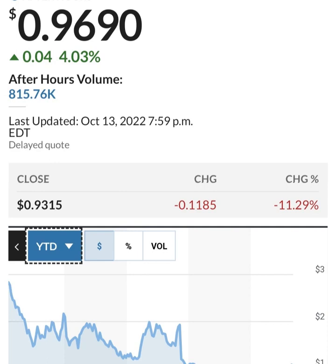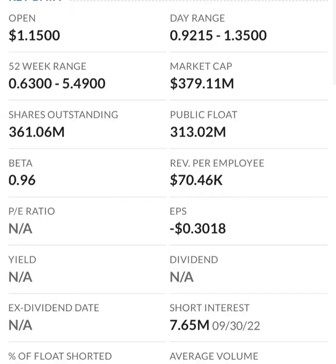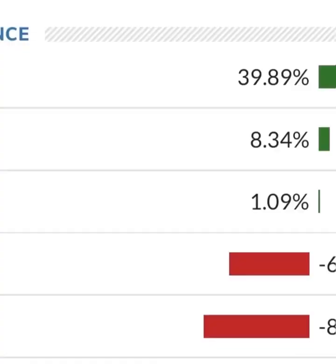Looking at the financials: revenue growth is good, cost of sales and gross profit look pretty good in prior years, and operating expenses look reasonable. But when we get to net income, they are taking a loss. Their operating expenses are massively high in comparison to their revenue — about 12 to 13 times their revenue — which is not good at all.